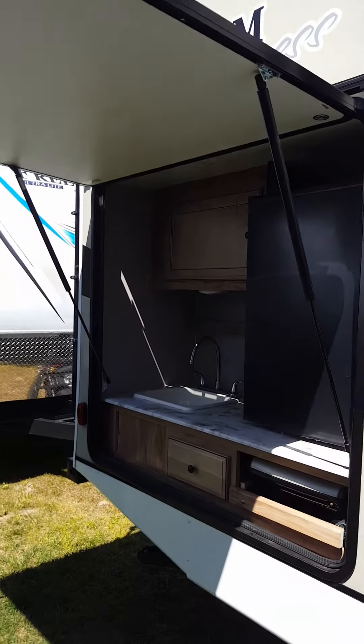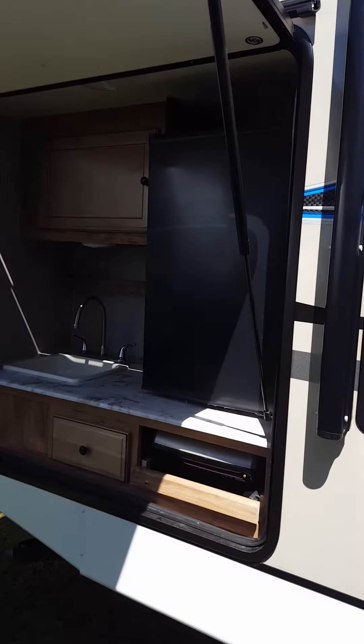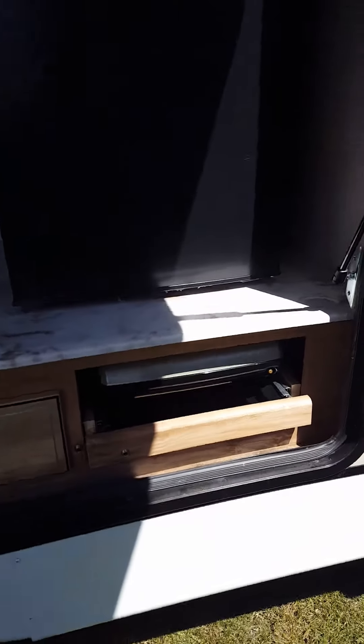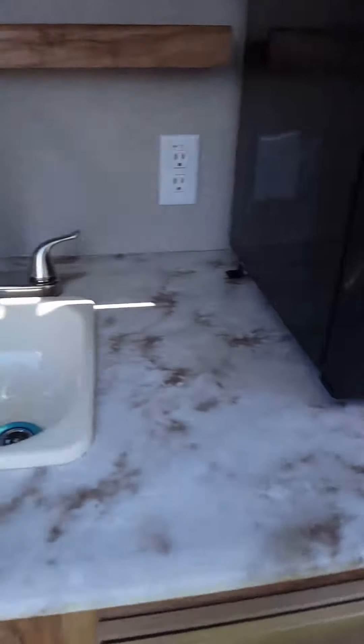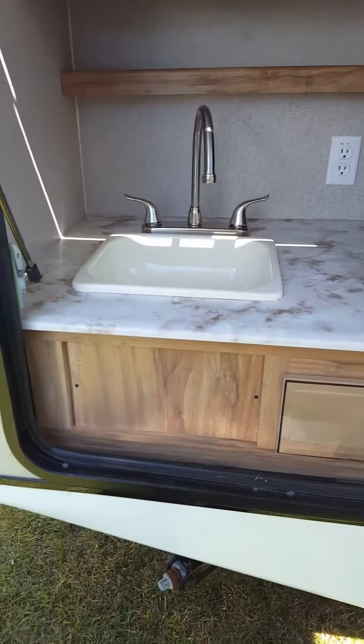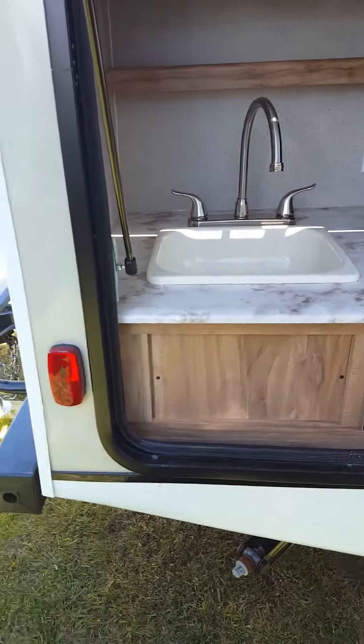Outside kitchen — you have your refrigerator, and it also comes with a Coleman camping grill. Rather nice. This works off of butane. Your sink here is not a pan; it's actually a sink, and it is plumbed to the gray tank.